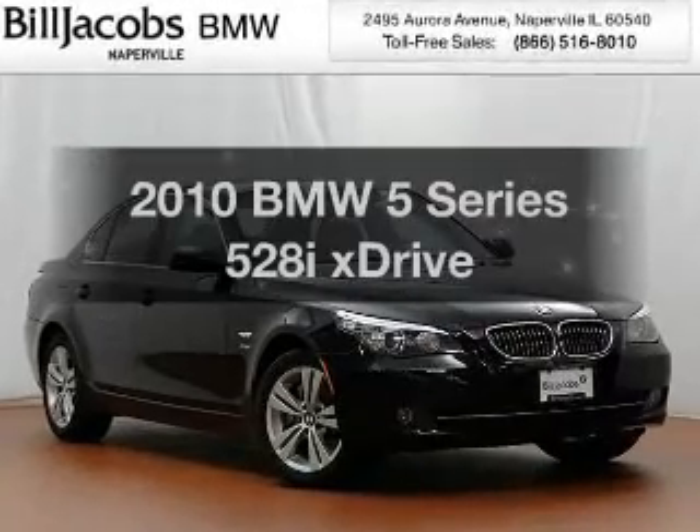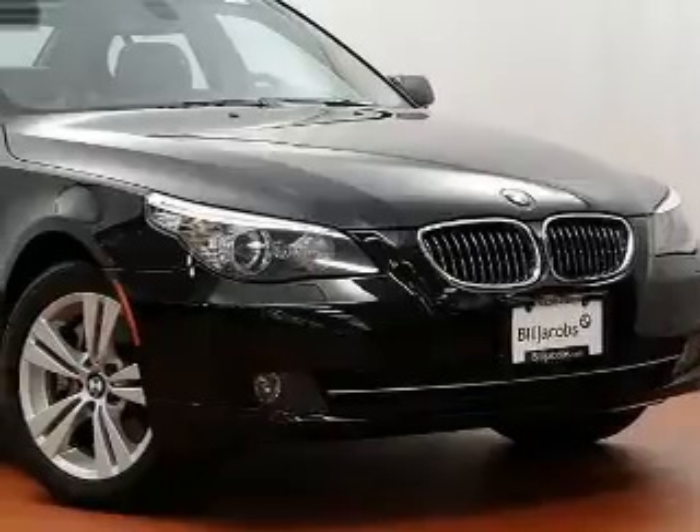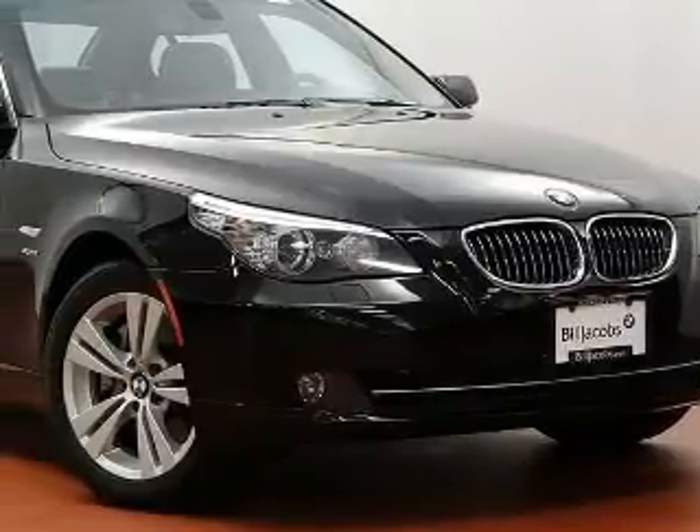Imagine yourself in this 2010 BMW 5 Series. If you're looking for a first-rate auto, this one could be yours today.